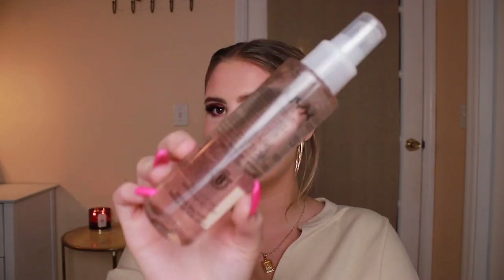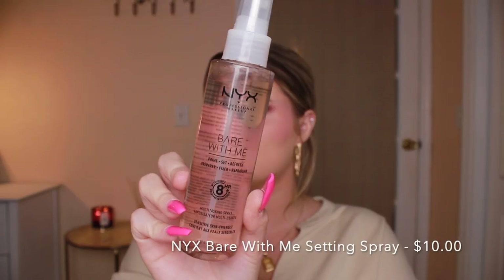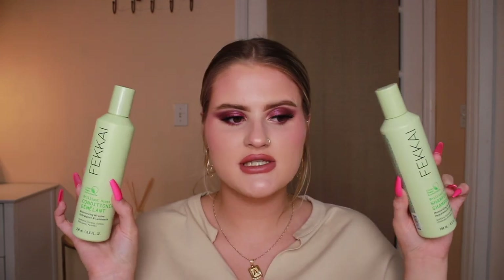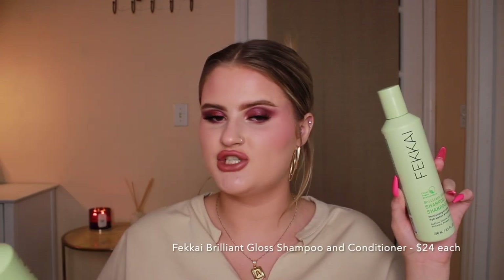I also got the NYX Bare With Me setting spray. I used to love this stuff and want to try it again because it used to make me look so glowy and pretty. The next two things I got are the Fakai Brilliant Gloss shampoo and conditioner. Taylor on TikTok talked about these and her hair looked so so pretty when she used them.